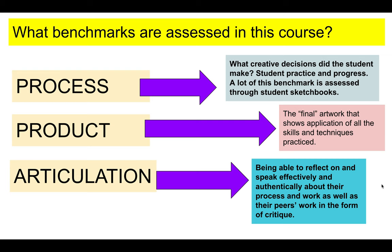Process, product, and articulation are the three benchmarks that we assess in this course. Process is really the meat of learning — these are all the creative decisions that students are making throughout their process. We also assess the final artwork, which shows the application of all the skills and techniques from our practice. Being able to reflect on and speak truthfully and authentically about their work is also assessed — we refer to that as articulation.